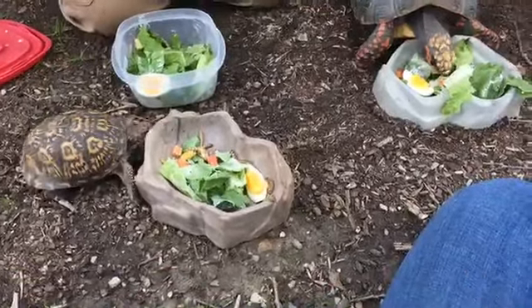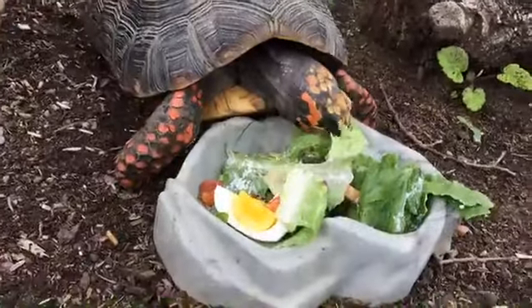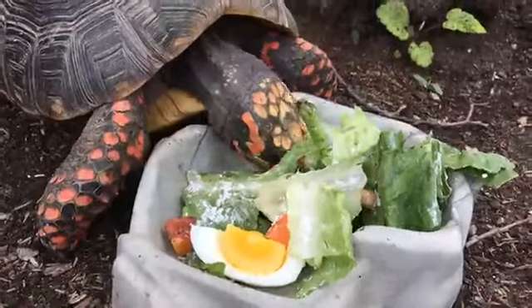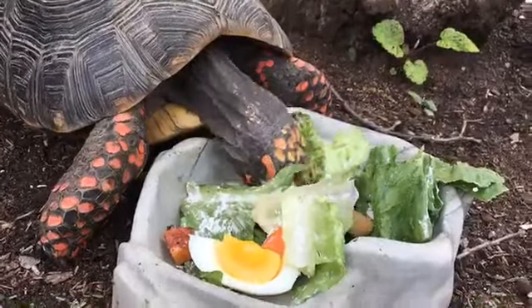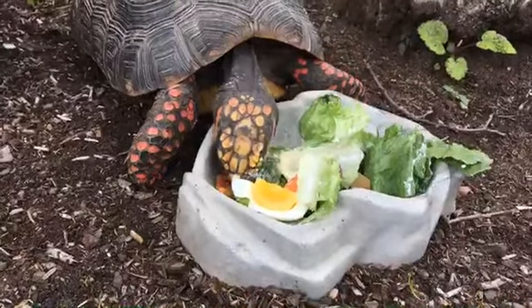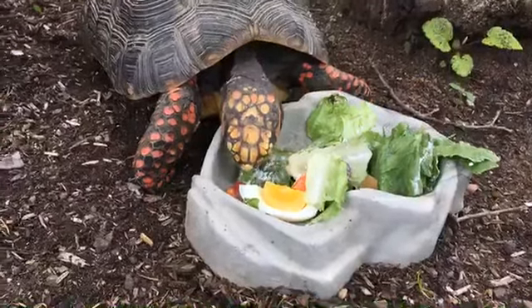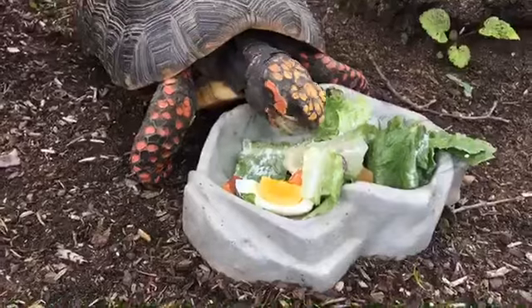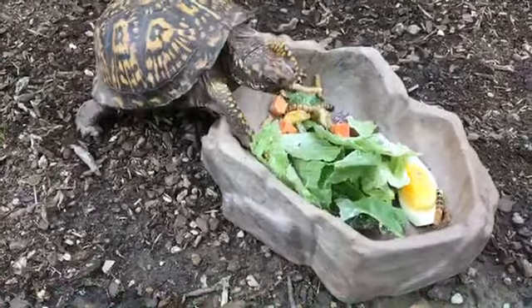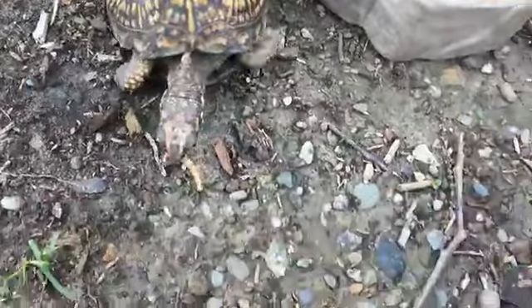Just remember that tortoises are technically a kind of turtle, but not all turtles are tortoises. The current number, if you look it up, is 356 different species of turtles — though there are so many subspecies it's really hard to keep track. Suffice to say there are over 300 different kinds. Sea turtles have those super flippery feet and spend almost all their time in water. There are only seven kinds of sea turtles in the world, and every single one is considered endangered.